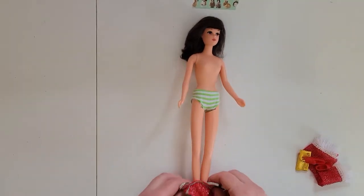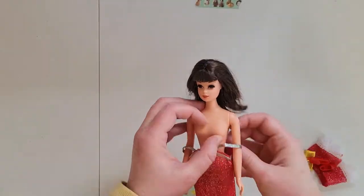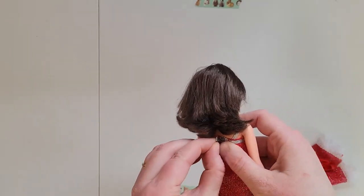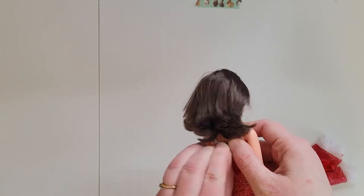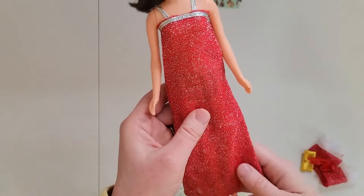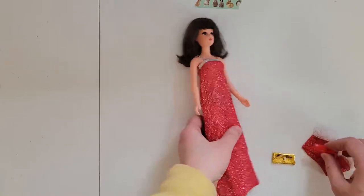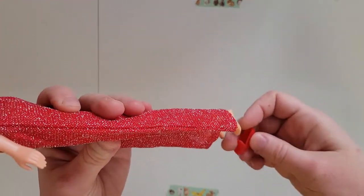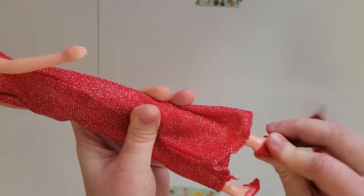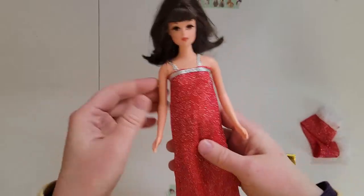Next we've got Francie — maybe she'll fare a bit better. Got contact — oops, left her underwear on, that's okay. Let's see if her shoes fit. Not terrible!